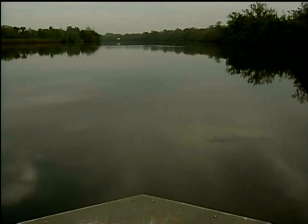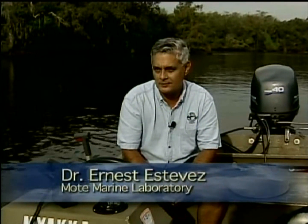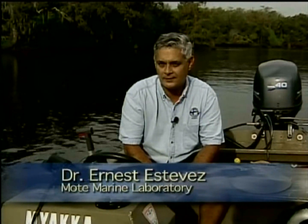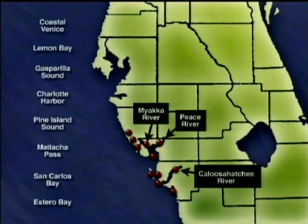But Estevez isn't talking about just the Peace River. He's looking at a bigger picture — the entire Charlotte Harbor estuarine system, which contains many different estuaries, including a portion of the Peace River. An estuary is a place along a seashore or a coast where fresh water draining from the land mixes with the seawater. The Charlotte Harbor system has 11 estuaries in all, each one connected to the others.